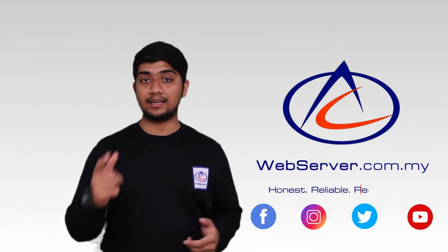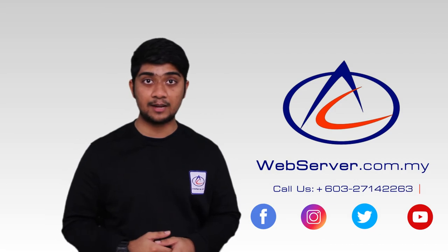If you like our content and want to know more, visit our website, like, share and subscribe. Until next time, I will see you.